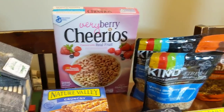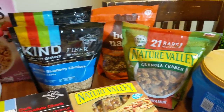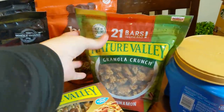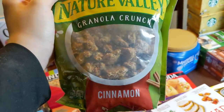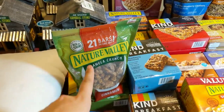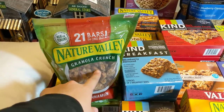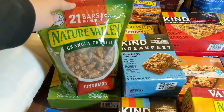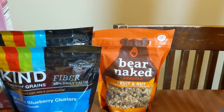I have some Very Berry Cheerios, two of the Kind vanilla blueberry clusters, and one of these 21-bars-in-one-bag granola crunch. I guess it's just like broken-up granola bars, and that's actually a smart idea. They probably did this to reduce waste because they have super brittle granola bars that probably break a lot in the plant, so they probably came out with this product. That's kind of cool. And then I have one fruit and nut granola. So that's it on that front.